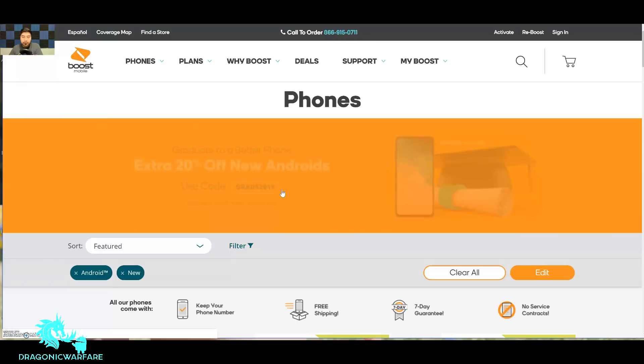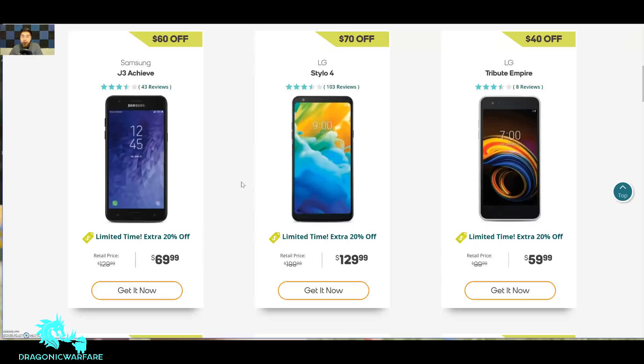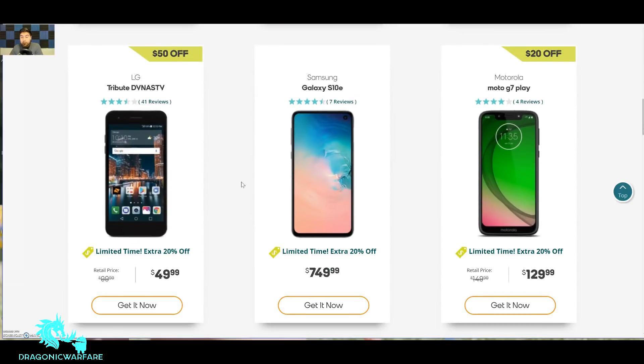Let's go to Shop Androids and scroll down to look at some phones I'd say are definitely worth it. The LG Stylo 4 is $130 — you get about a $26 discount. If you like a stylus, that's the one to go with. Of course, the Moto G7 Play is definitely worth it too — it's $130 and you're gonna get a $26 discount, bringing it to near $100.